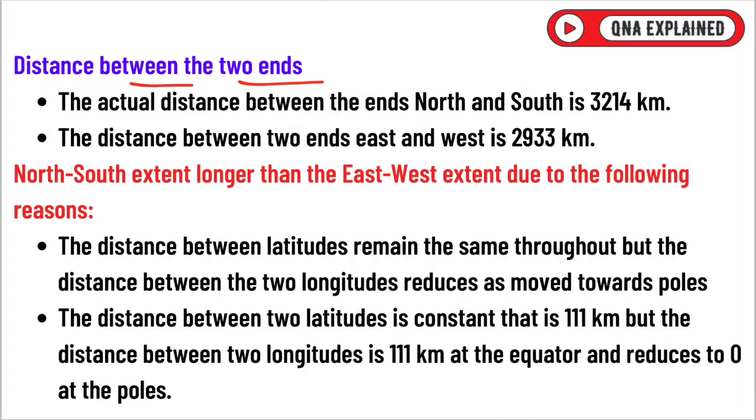The actual distance between the north and south ends is 3214 km. The distance between the east and west ends is 2933 km.